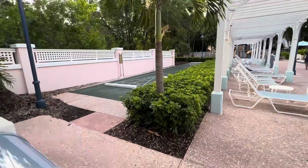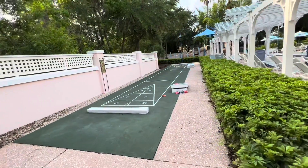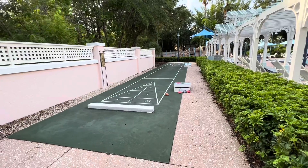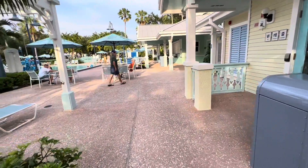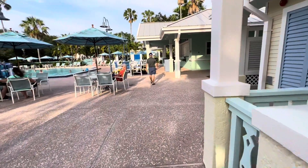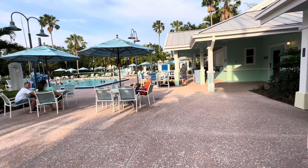There's also some shuffleboard hiding back here — I didn't even realize that. There are also restrooms over here, so you don't have to go back to your room. This is a great spot. I really like staying in this area — it was my first time staying here and I thought it was a really great section.